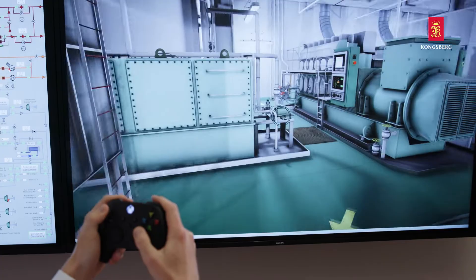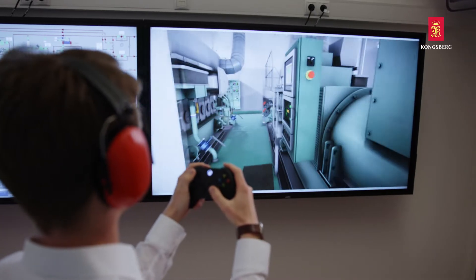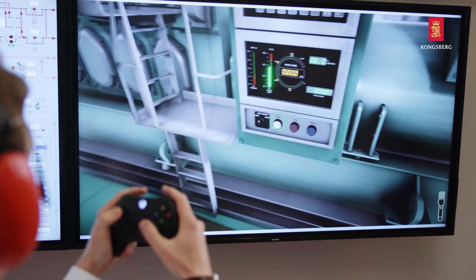Another solution is the 3D walkthrough system, which allows students to navigate through the engine room and operate the equipment from within a virtual environment.